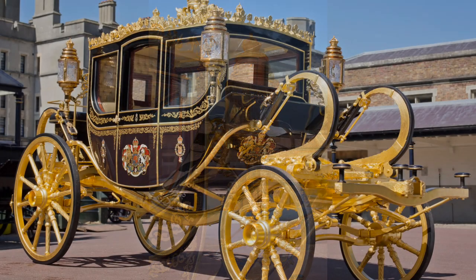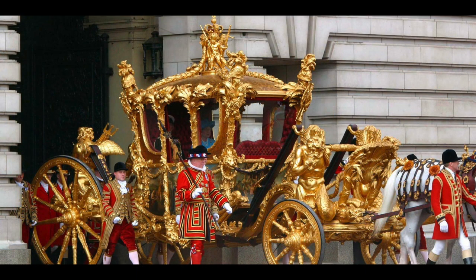So the Diamond Jubilee State Coach, drawn by six Windsor grey horses on the big day, will make the 1.3 mile journey from the palace to the abbey for the 11 o'clock ceremony. And we shall see for the first time if King Charles will be sitting on the right-hand side of the carriage, with the Queen Consort on the left, which is how it was for 70 years with the Queen and Prince Philip — she was always on the right. After the coronation, their Majesties will return to the palace taking the same route, but much more slowly and more visibly, in the Gold State Coach, hopefully with a bit of hidden added padding.